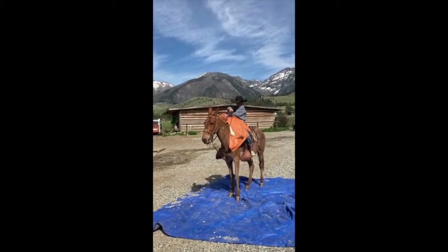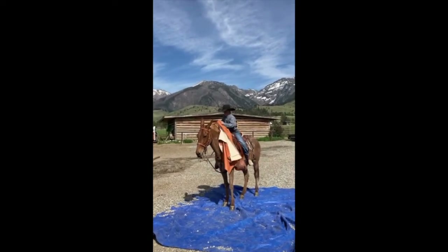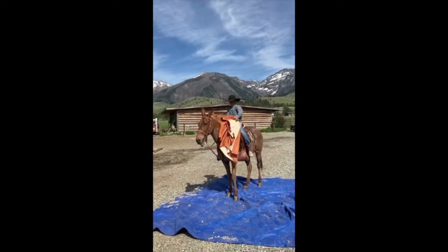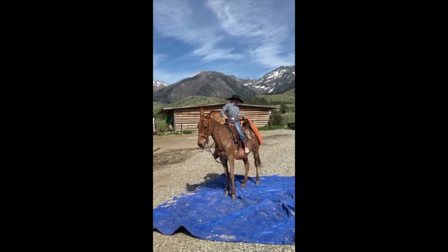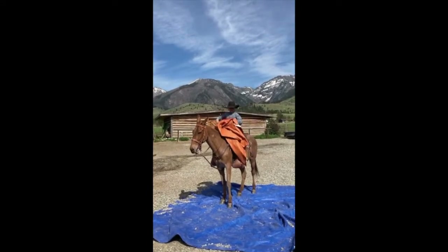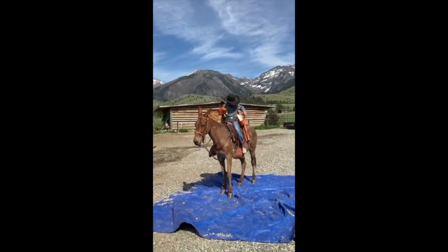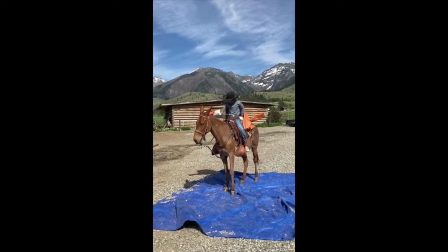He is very gentle. Kids have ridden him all over 4-H events, cattle work, trail work, showmanship. He rides to the ability of the rider. Lefty is super friendly and super sweet. We're out feeding in the wintertime — all the horses run to the hay and Lefty comes over and stops the truck until you get out and pet him, on a thousand acres.